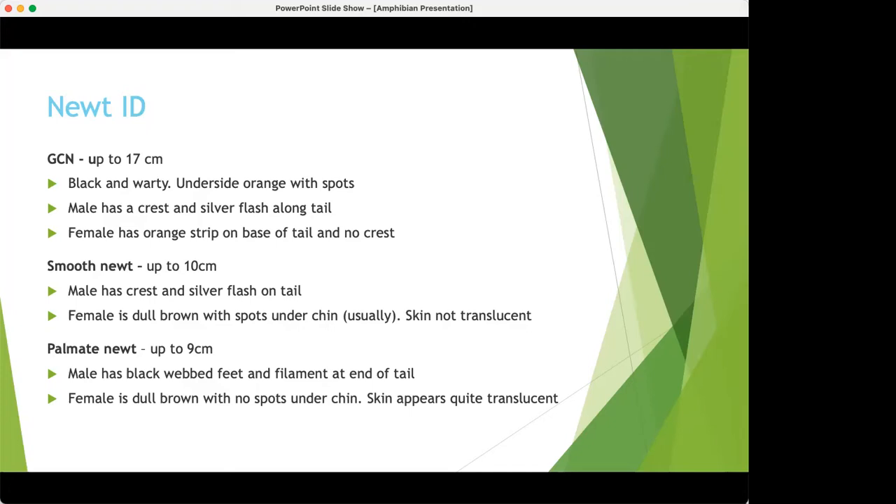Usually GCN are very black and warty. They have an orange underside with black spots. The male has a big crest and a silver flash along his tail, while the female lacks these but has an orange base to her tail. The male smooth newt also has a crest and a bit of a flash on the tail, but it's not as prominent as the great crested newt, and he has prominent black spots on a brown body.